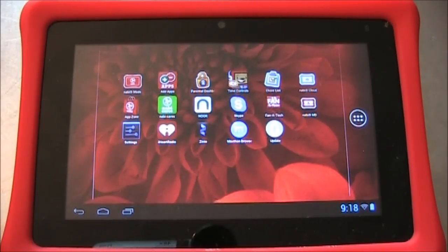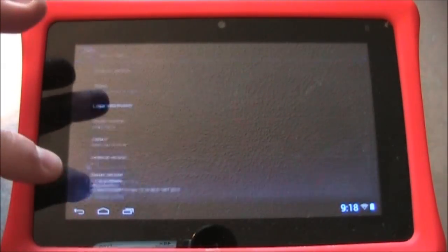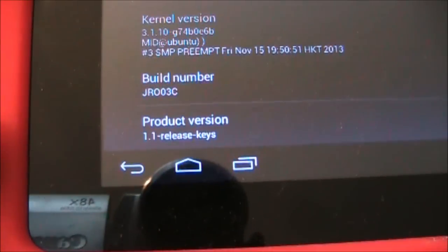To see the version of Navi software that you're running now, you want to go into the parent mode and click Settings, scroll down to the bottom, touch About Tablet, and come down to the bottom. We're mostly interested in this product version 1.1 release keys — when we upgrade, this should change.